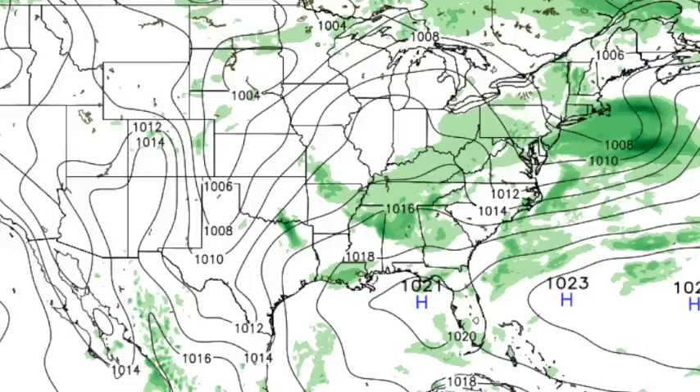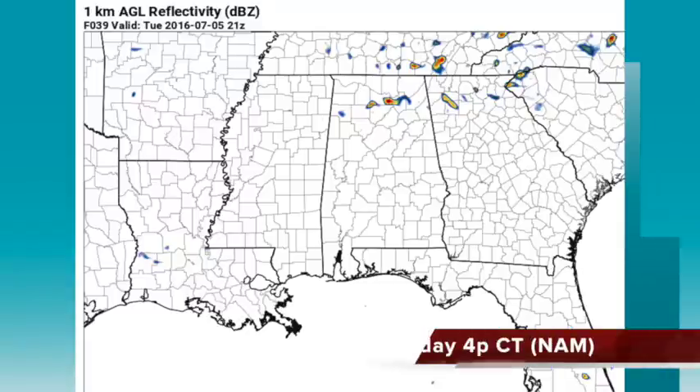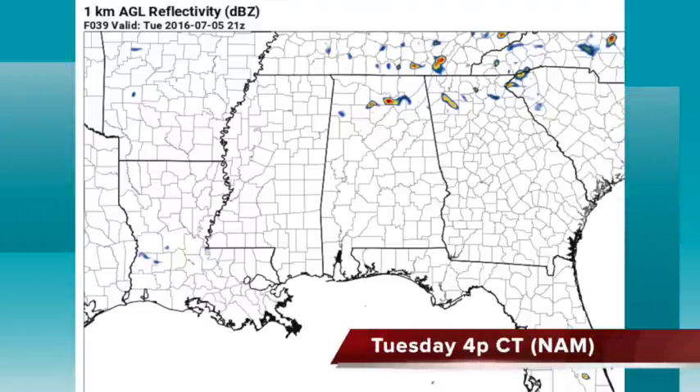Pretty much the same thing tomorrow — in fact, I'd suggest tomorrow might bring the better coverage of showers and storms for the week. Still not going to rain everywhere. The air is fairly unstable and temperatures will peak around 90. The high-res NAM shows just three storms over north Alabama at 4 o'clock tomorrow, but I think we're going to see more action than that.